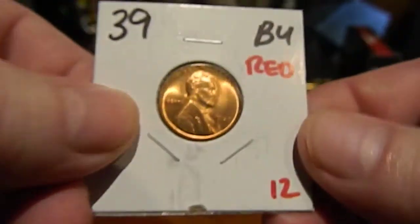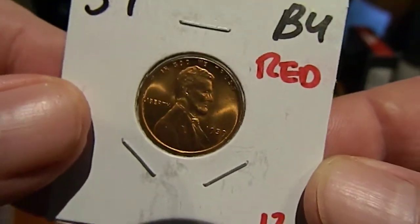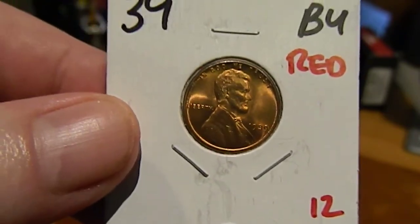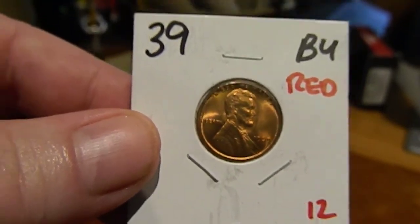1939 Philadelphia red — and yes, it is a good-looking coin. Very pleased with it. Next thing I have to do is go back and find that 1940 Denver.